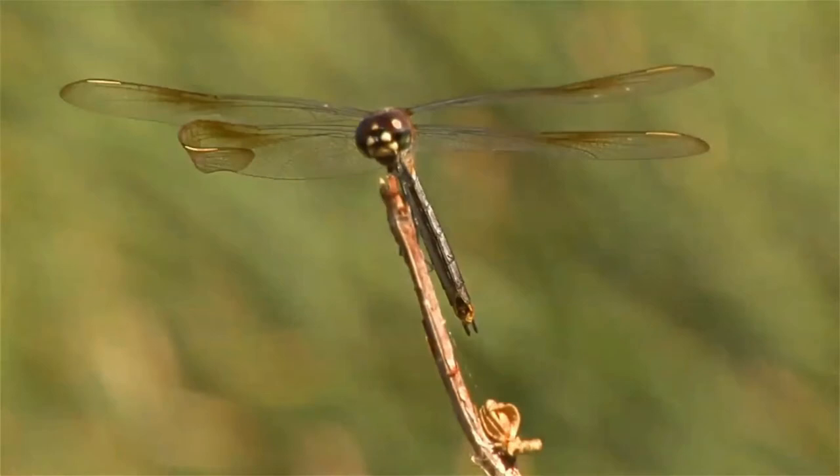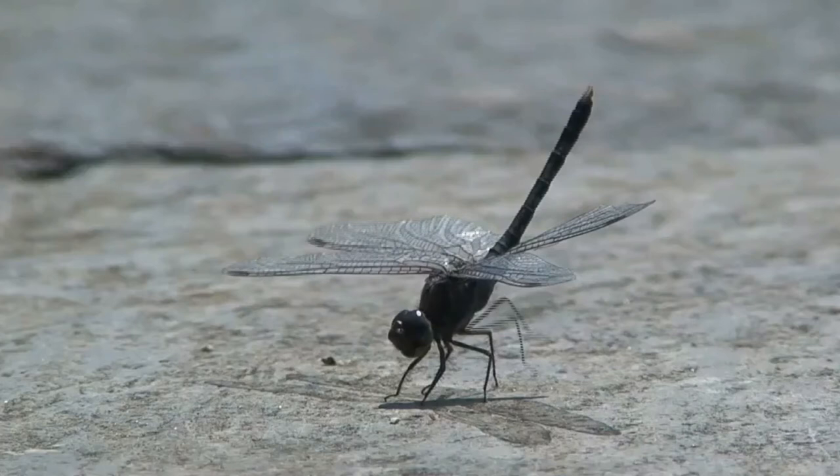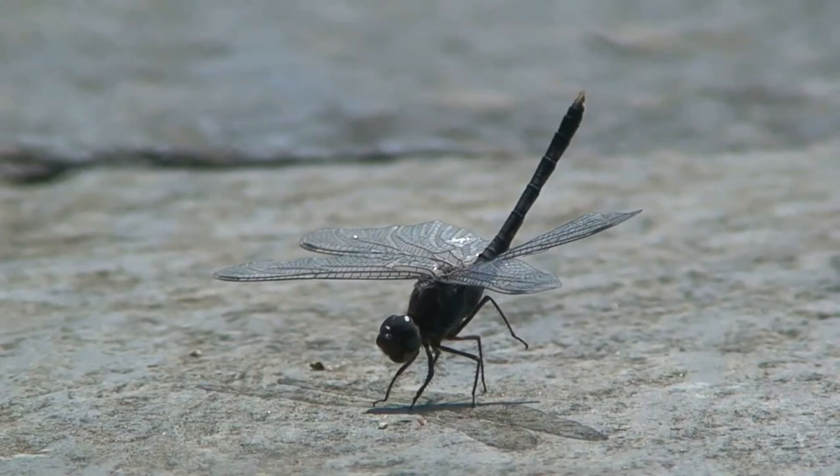Green darners, for example, fly south each fall in sizable swarms and then migrate north again in the spring. Forced to follow the rains that replenish their breeding sites, the globe skimmer — one of several species known to spawn in temporary freshwater pools — set a new insect world record when a biologist documented its 11,000-mile trip between India and Africa.